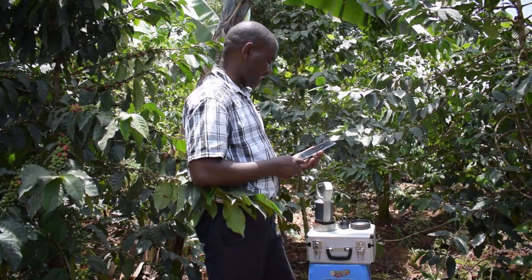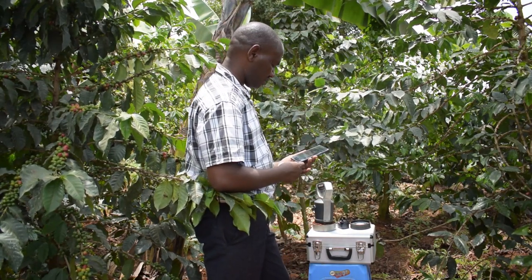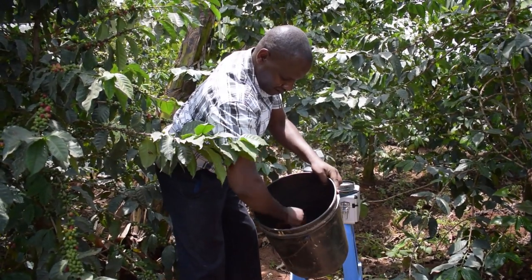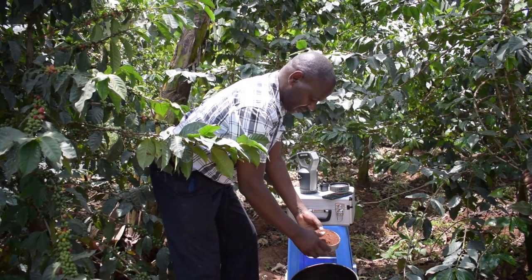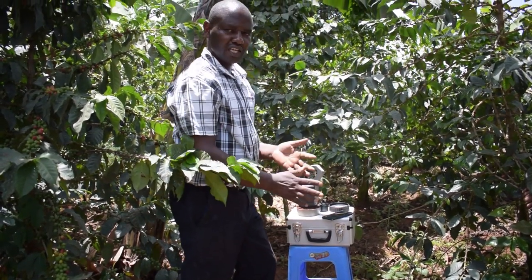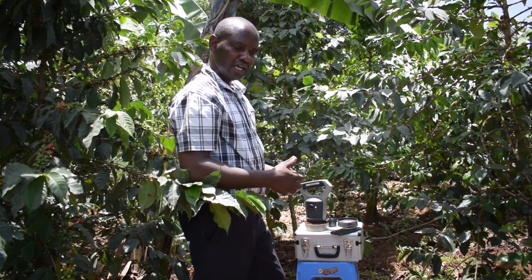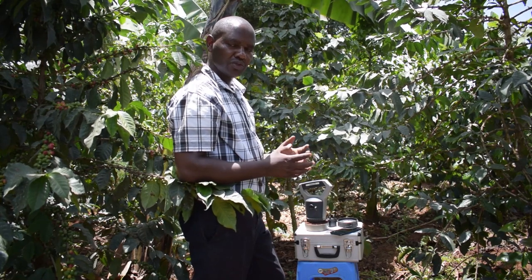Now we get into stage two. We remove the machine from the soil, put it back into our bucket, mix again, and take another sample. We are going to repeat this five times. Each time we put the machine on the soil sample and wait for the scanner to finish. The machine scans five times to improve the level of accuracy. It takes the average of the total and that is what we submit so that we are able to get back the result in five minutes.